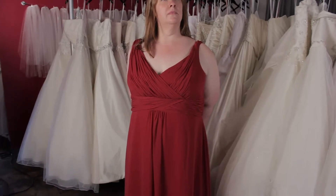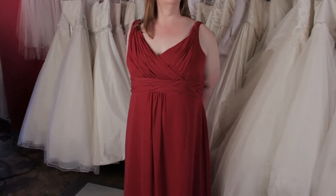Hi, this is Ann from Strut Bridal Salon. We specialize in sizes 12 and up. Today we're going to talk about some tips for bridesmaids dress shopping.